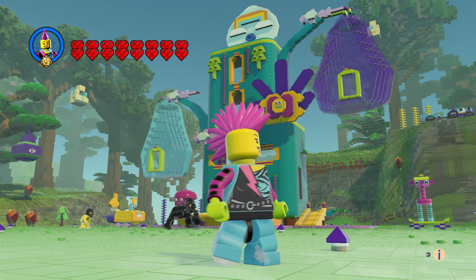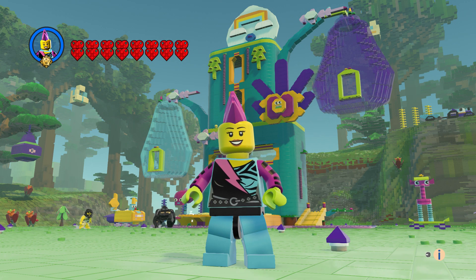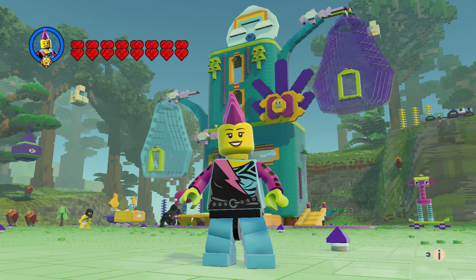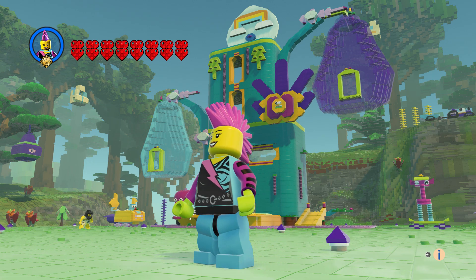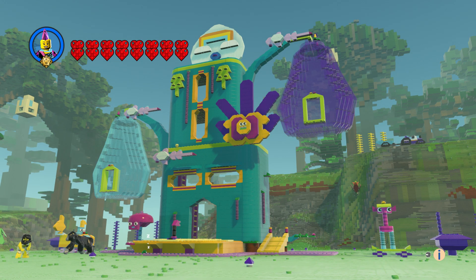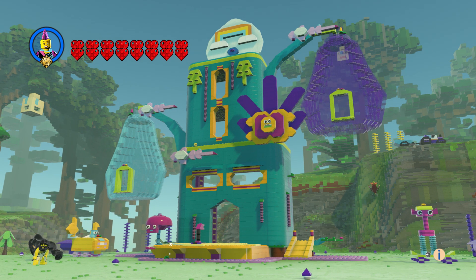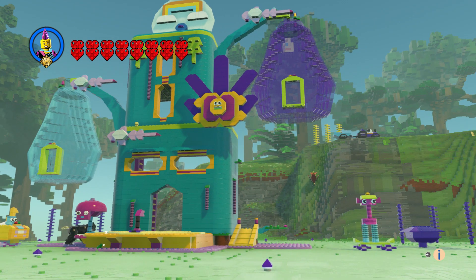Hi everyone, welcome to another episode of customs. This is the Pop Village. With this set you get a blue tree with pods sticking out of the limbs and a bunch of other stuff. It's very colorful. I put the vines on there and the pink tree branches, and I put the windows in myself.